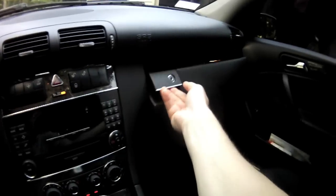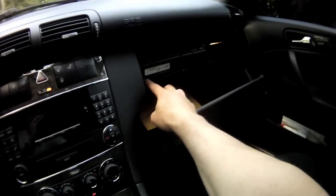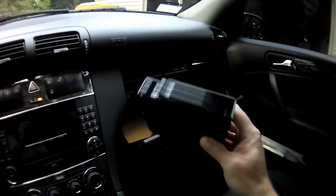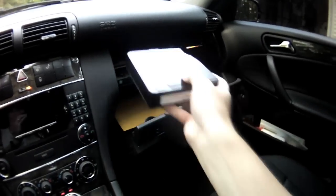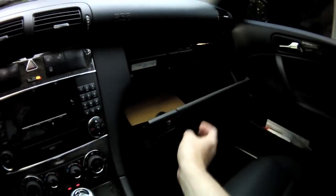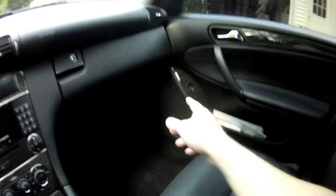In the glove box, there's a six-disc CD changer — it's pretty neat. You pop it open and put your CDs in there. The power seat adjusts from buttons over here — the only manual adjustment is sliding it forward and back.